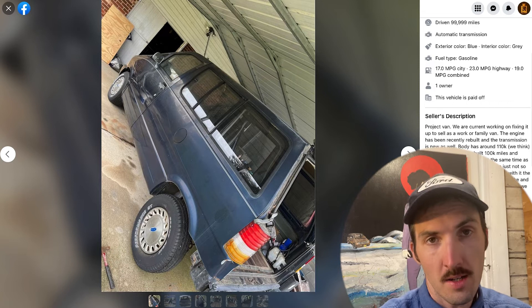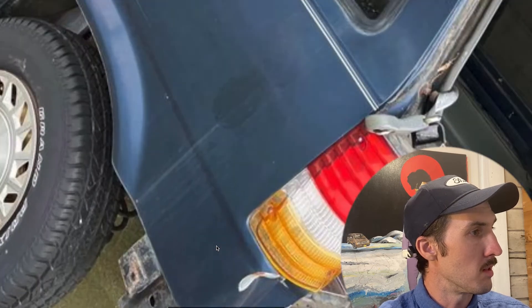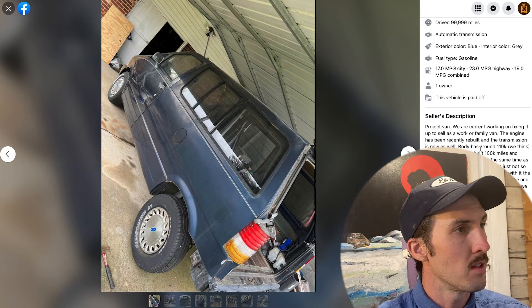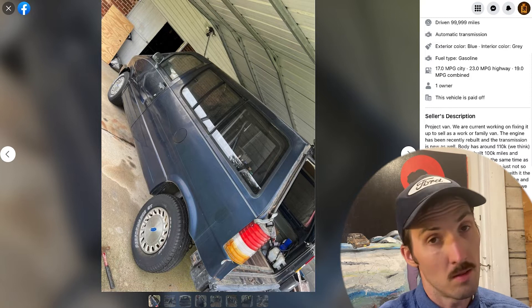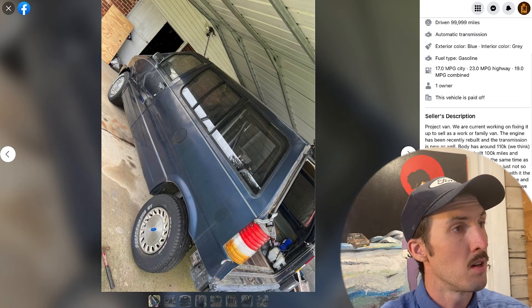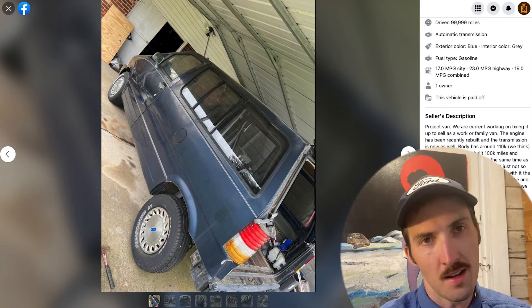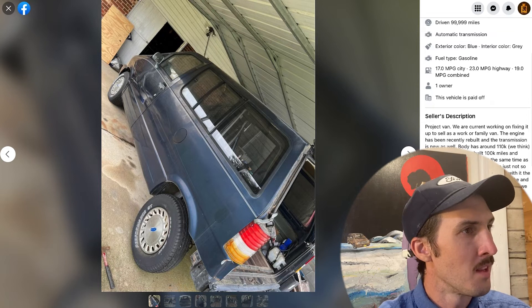The description says it's a project van, and just by the pictures you can tell it may indeed be one — the rear bumper is entirely missing. They say they're currently working on fixing it up to sell as a work or family van. The engine has been recently rebuilt and the transmission is new as well. The body has around 110k miles; the engine was rebuilt at 100k and the transmission was replaced at the same time. It's described as a good running van, just not aesthetically pleasing — I beg to differ; I think Aerostars are always aesthetically pleasing.